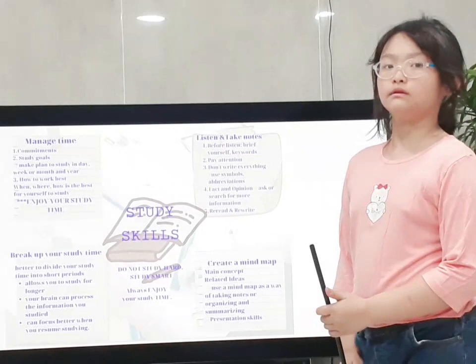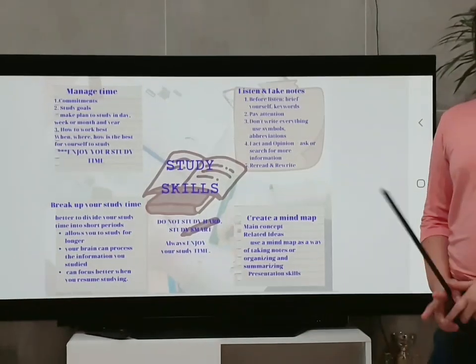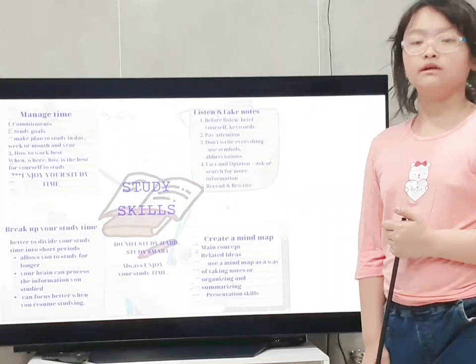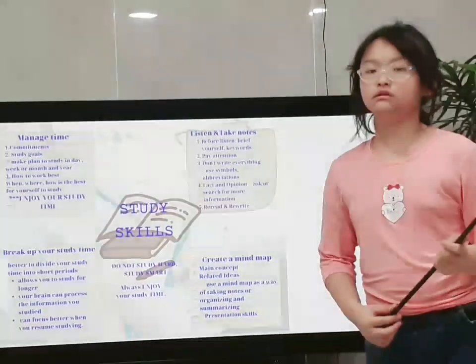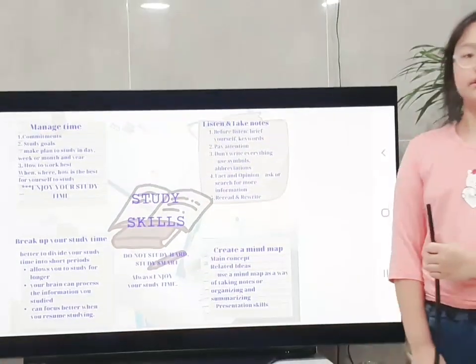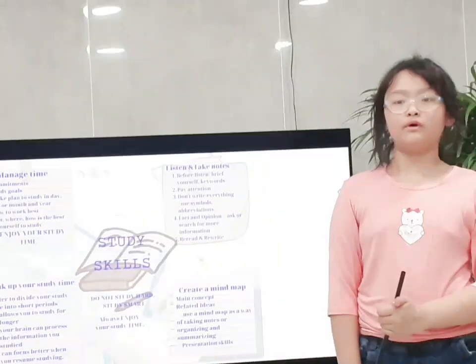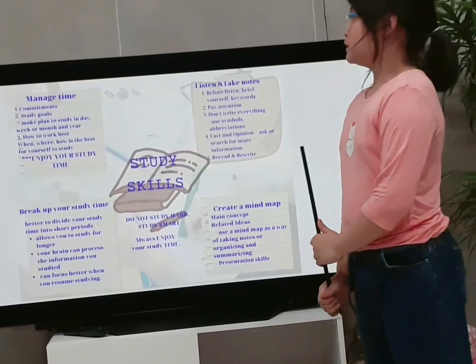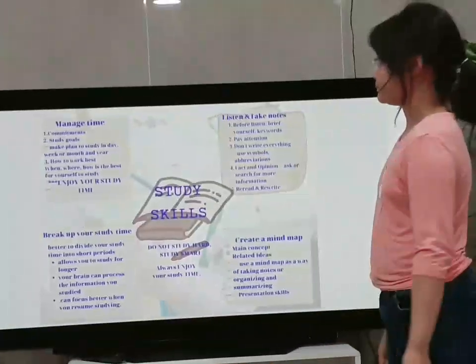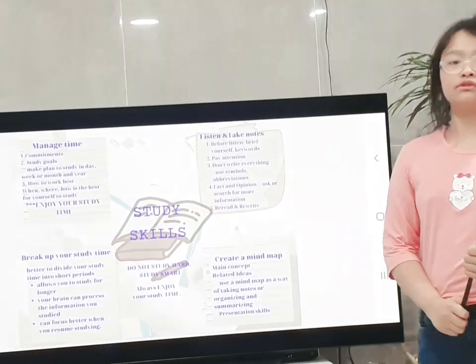First, I want to introduce you to managing time. Everyone must do many things — these are called commitments or responsibilities. For example, school time, events like birthdays and Children's Day, or traveling, and so on. So you must make a plan to study by day, week, month, and year, so you can know when you can study and how long it takes. You also need to make study goals. Knowing how to work best is a great way to save time and finish your school goals effectively.